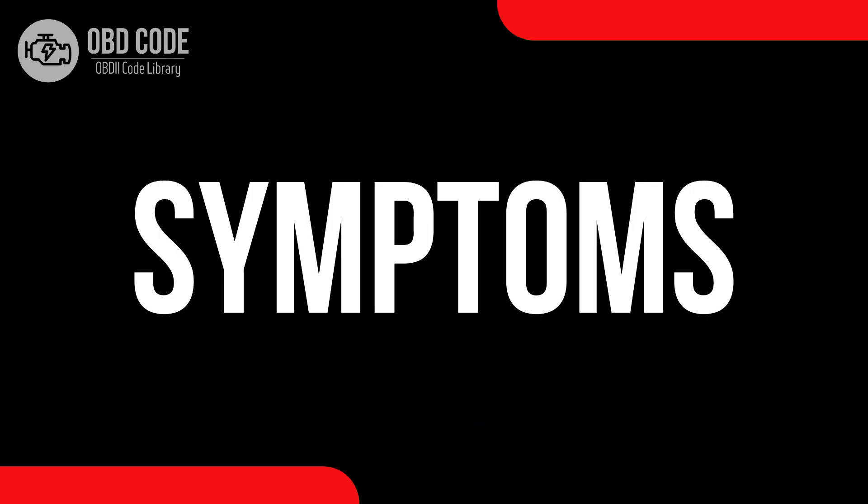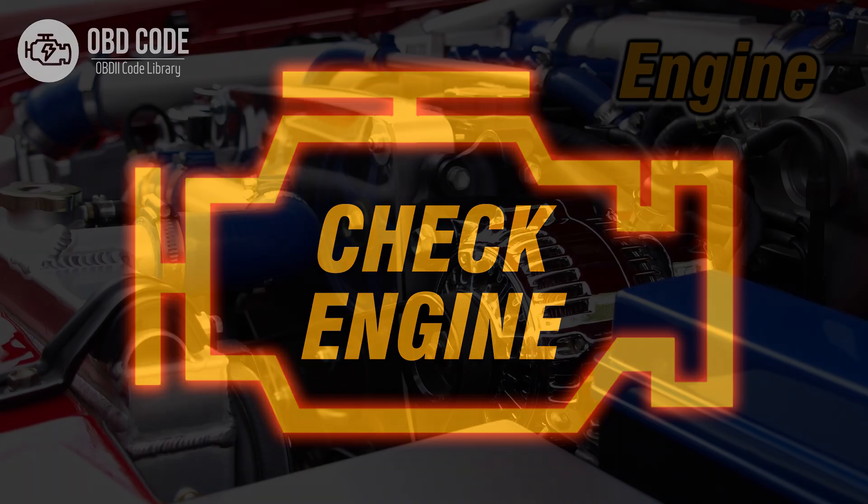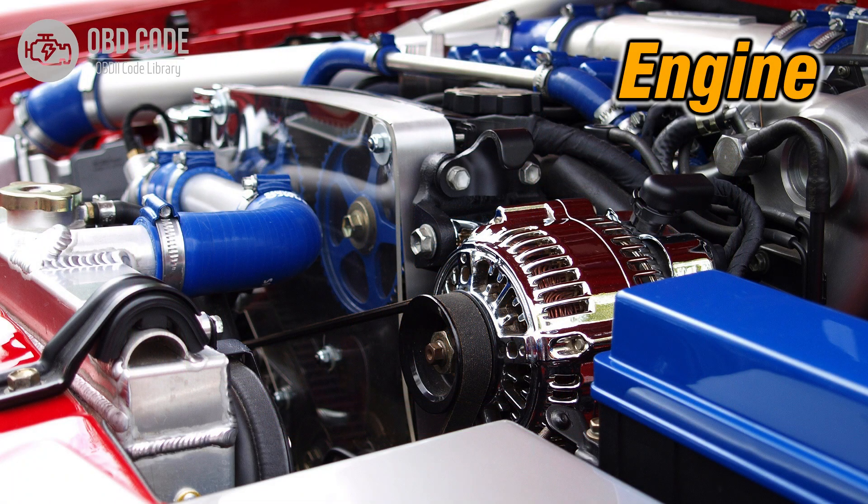Code symptoms P0235: 1. Check engine light is illuminated. 2. Reduced engine power. 3. Engine may experience hesitation or surging.